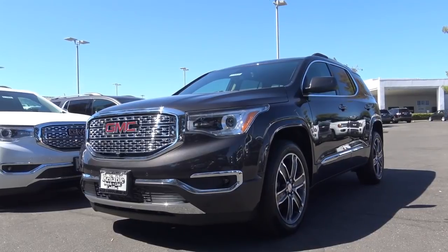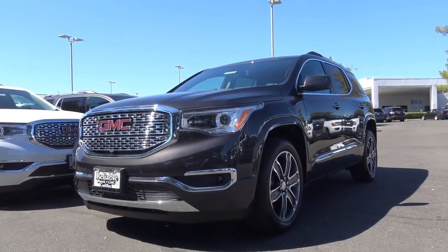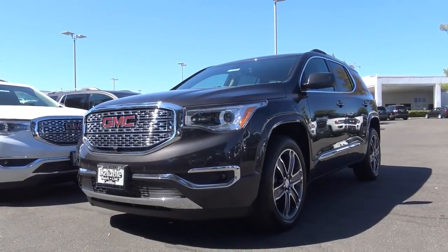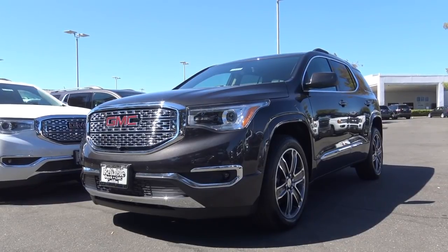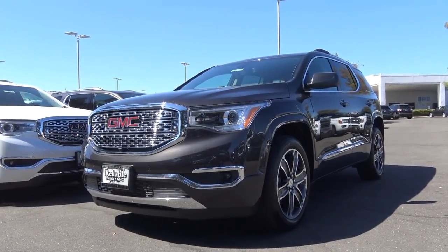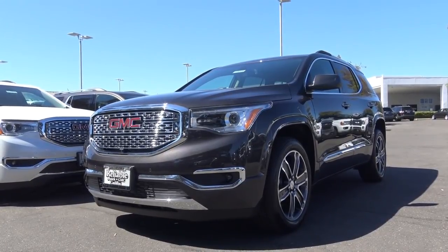So with this comfortable interior, refined driving dynamics, and intuitive technology, the 2018 GMC Acadia is a pretty compelling choice for a mid-size crossover. However, if you're looking for a bit of an edge — one that stands out a little bit — you may want to check elsewhere. This is Cameron Birch from Cameron's Car Reviews.